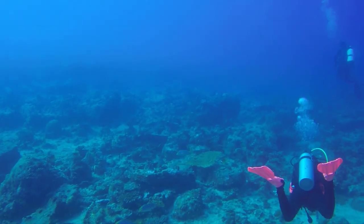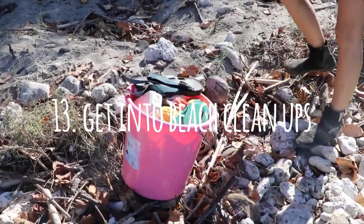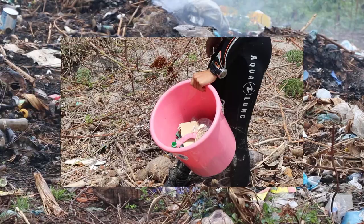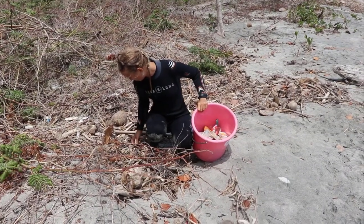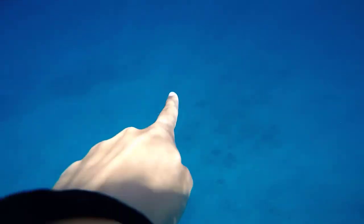Number thirteen: join fellow ocean lovers and participate in beach cleanups. There are beach cleanup apps such as Clean Swell where you can record what trash you find on the beach, helping gather data and connect with ocean-loving people all over the world.